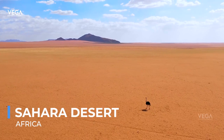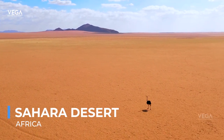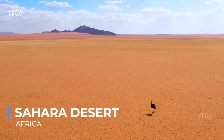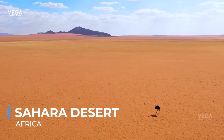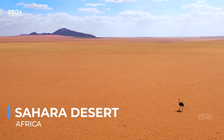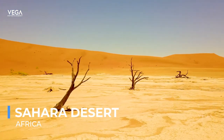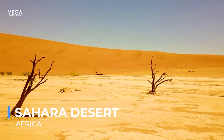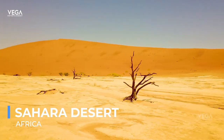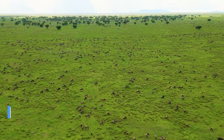Travelers to the Sahara can experience the silence and vastness of the desert, watching the stars in some of the clearest night skies on the planet. Camel treks and four-wheel-drive tours offer a taste of the desert's immense scale and the opportunity to witness its changing landscapes. The Sahara is more than just a desert — it's a place of reflection and tranquility, where the rhythms of life slow down and the natural world's stark beauty comes to the fore.